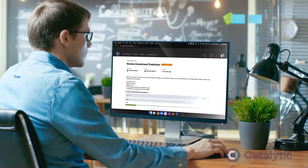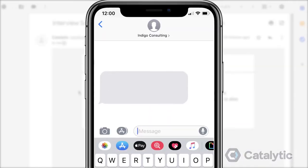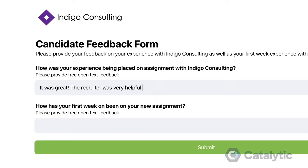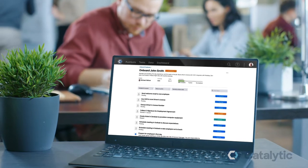There's an easier path to scale digital transformation with Catalytic. Automations are easy for anyone to build and deploy quickly, so employees can say goodbye to those routine tasks that eat up their day.